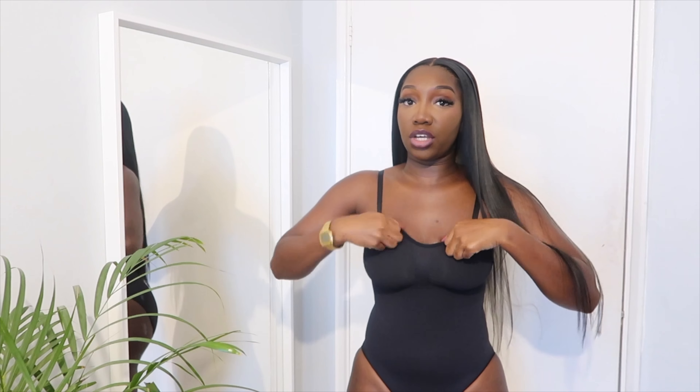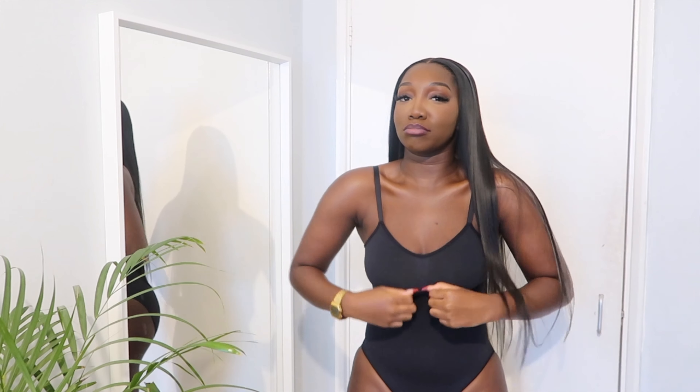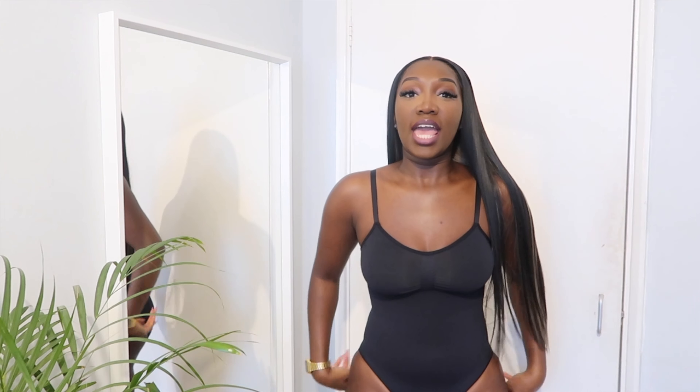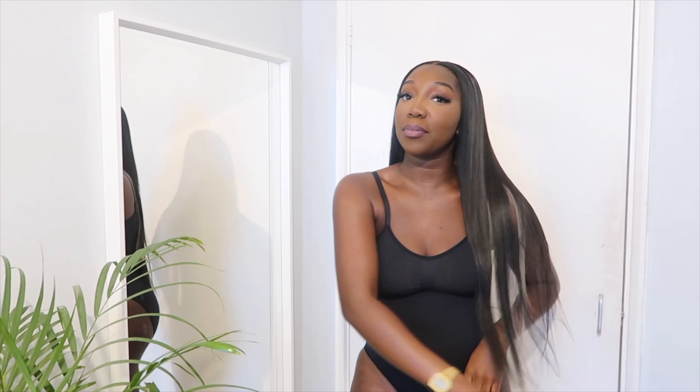You can definitely lift it up if you want more coverage. It is very supportive and tight but not suffocating — I can breathe comfortably in this. I wore it when I went to Dubai, went to a restaurant, ate so much food, and felt fine — not restricted at all. I'm just so happy with this purchase. Literally my favorite, 10 out of 10.